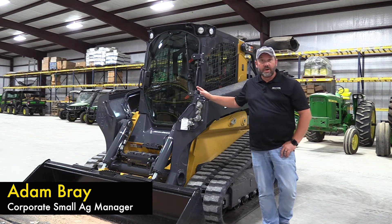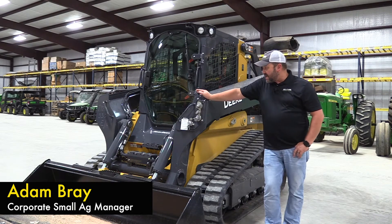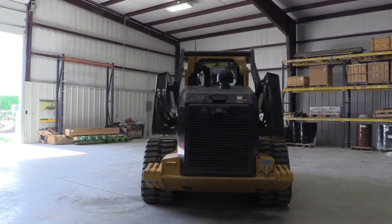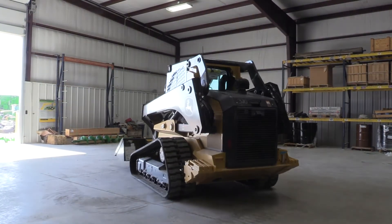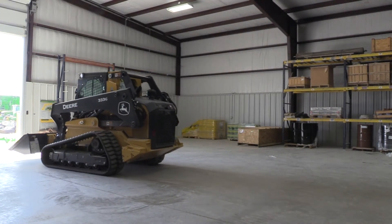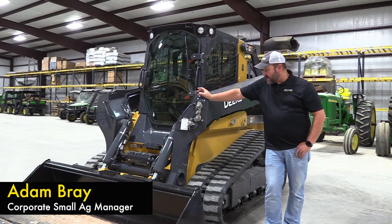What we've got today is a 333G. This is the largest track loader that Deere makes. This machine is actually bigger than pretty much all the competition as well. It's got 100 horsepower diesel engine, and it weighs 12,000 pounds.